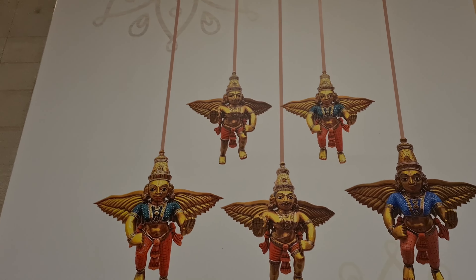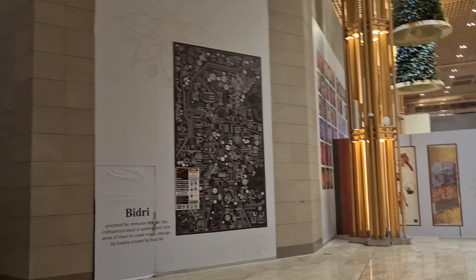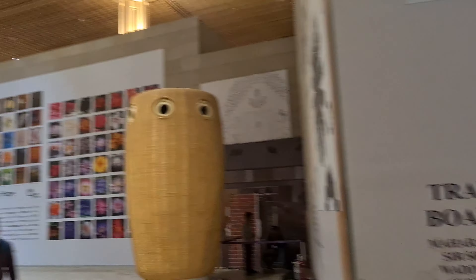Now let's move towards the gates again. This is the local folk art architecture here in India. Every nook and corner of this airport is well decorated and it's worth a visit.